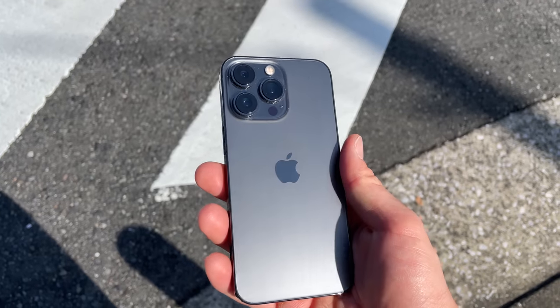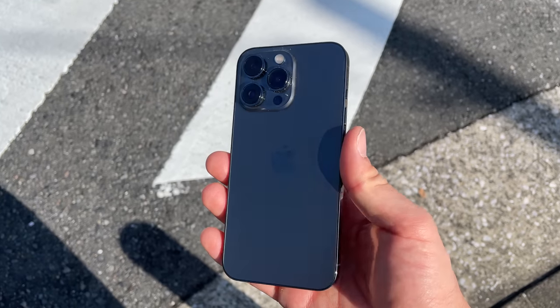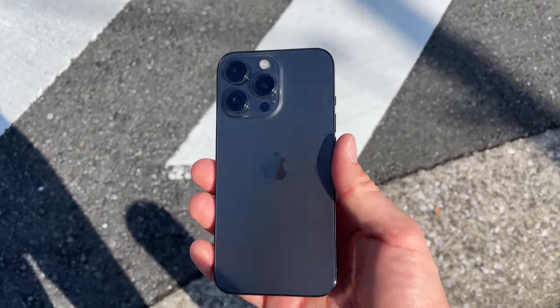App background refresh is on and I'm going to use some location services when using apps like weather. It is 5:25 in the morning and the battery percentage is 100%. I have to do some video editing for my job. I'm going to use some Pomodoro timer apps such as Forest, check some weather, Google Calendar, Notion, and scroll through some Instagram and social media. So let's get right into it.